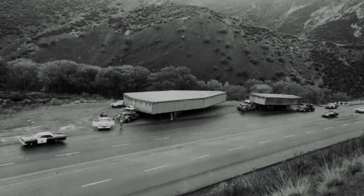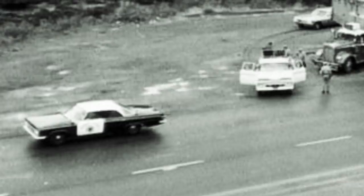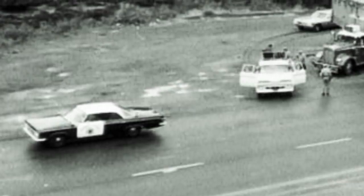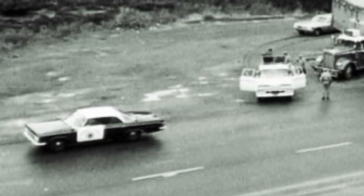Two giant boxes are shown here, driven atop large flatbed trucks. A closer look reveals a police escort in the foreground to the left. It turns out that not all top-secret planes fly at night to be mistaken for UFOs.